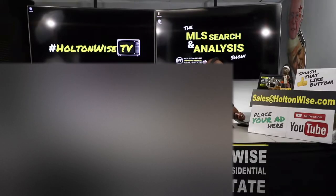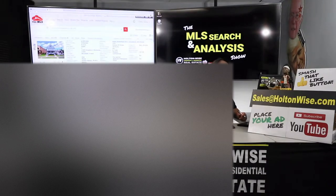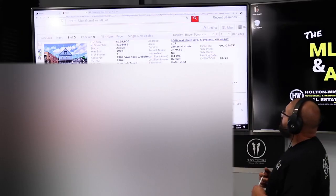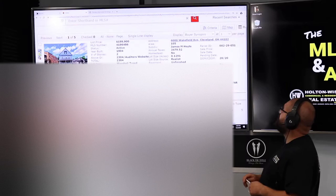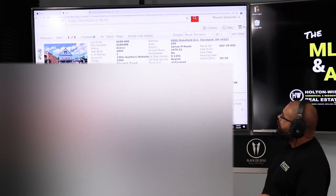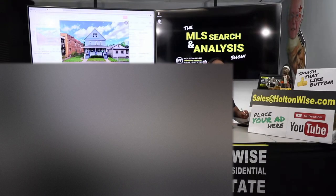But what I have found for you is very close. Outside of the BRRRR component, we've checked all of the other boxes. Very nice property — 6000 Wakefield Avenue, Cleveland, 44102, listed three weeks ago for $199,900. It was actually listed higher at $219,000, but they've recently reduced the price to $199,900 because it hasn't moved.